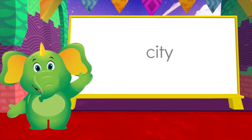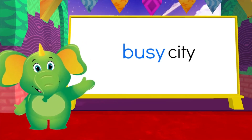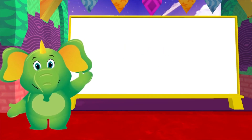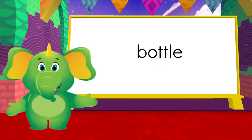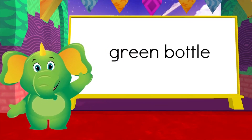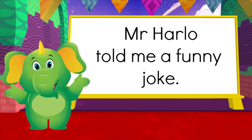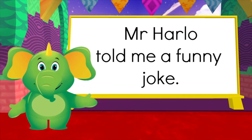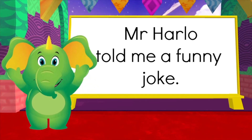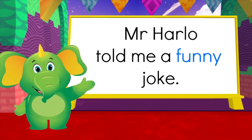Here's the noun 'city'. Let's add the adjective 'busy' — now it's a 'busy city'. And the noun 'bottle' becomes a 'green bottle' when I add the adjective 'green' to describe it. Where's the adjective in this sentence? 'Mr Harlow told me a funny joke.' Brilliant — 'funny' is the adjective as it describes the joke.